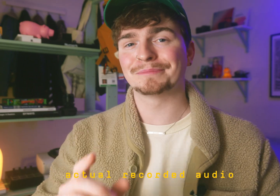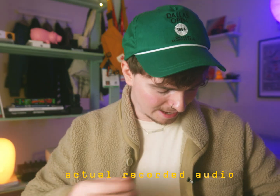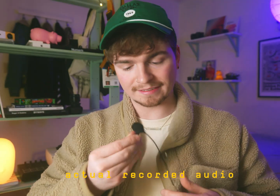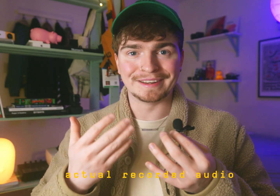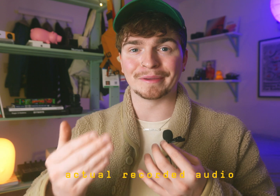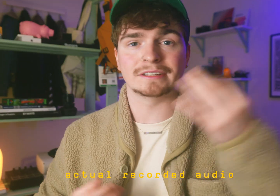I am being totally honest when I tell you that it blew my mind the first time I used it. And you may not believe me, but everything that you've listened to so far has actually been recorded with the on-camera mic on my camera. I'm wearing this nice little lav, but it's not plugged into anything. Everything that you've been hearing so far is the raw audio coming straight from the mic on my camera.